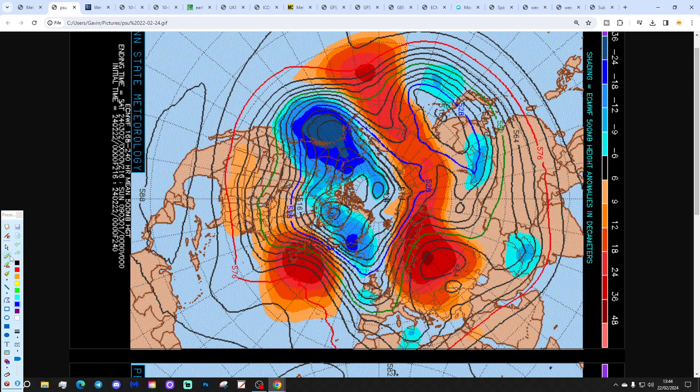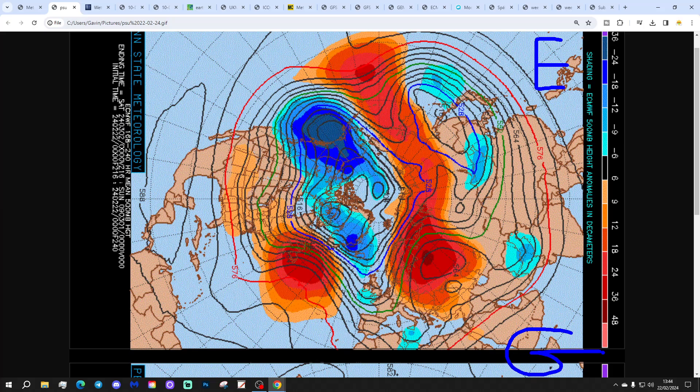Looking at the 500 millibar height anomaly flow charts from Penn State University for the next 10 days, we've got the ECM on the top and the GFS on the bottom. 500 millibars at 18,000 feet is an area of the mid-atmosphere where high pressure and low pressure are being moved around by the jet stream running above. Red extrapolates to above average heights, which is high pressure. Blue to below average heights, which is low pressure.